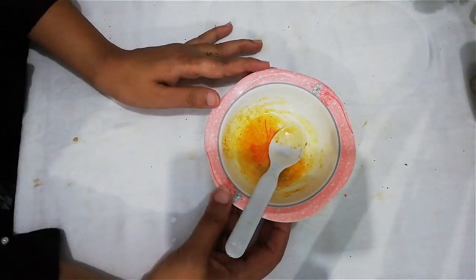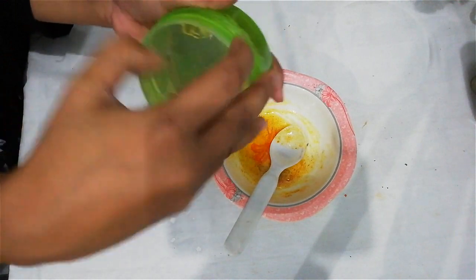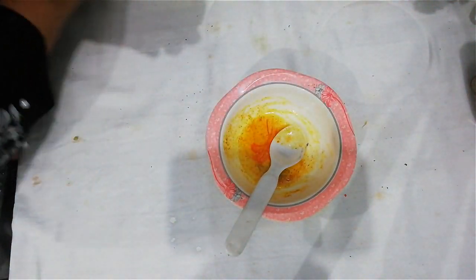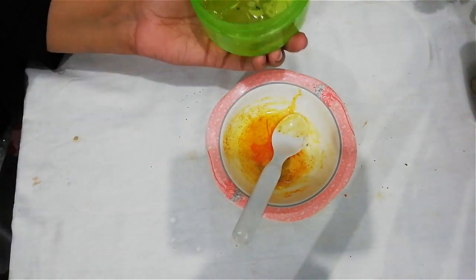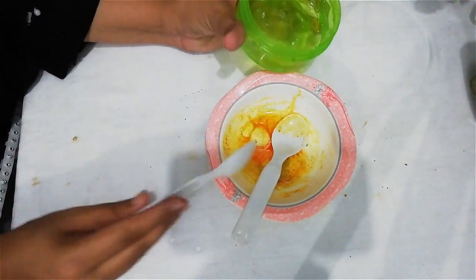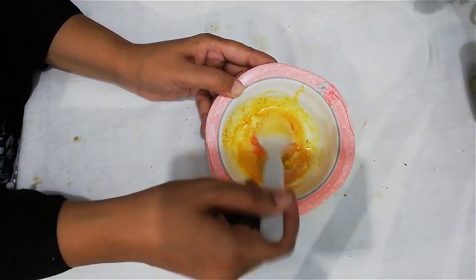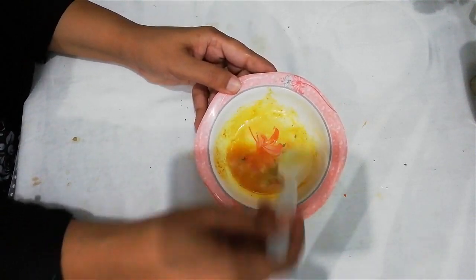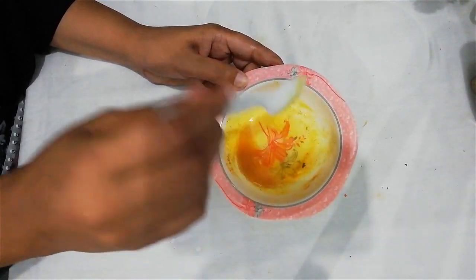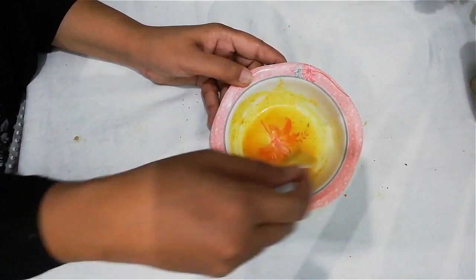Then the last ingredient we are adding is aloe vera gel. Aloe vera gel is an antioxidant — it refreshes your skin and removes dead particles. Take a spoon of aloe vera gel and mix all the ingredients together. This amazing cream remedy slows your aging, removes fine lines and wrinkles, and moisturizes your skin.